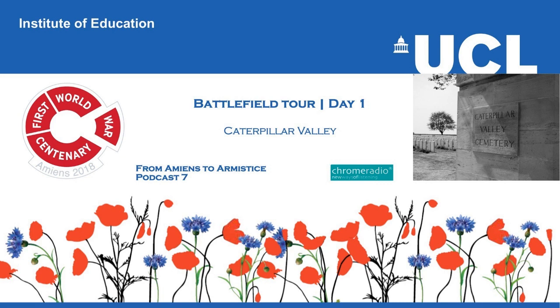You have been listening to From Amiens to Armistice, a Chrome Radio production for UCL Institute of Education. The producer was Katrina Oliphant, with sound design by Chris Sharp. In our next podcast, we visit the German Cemetery at Fricourt.